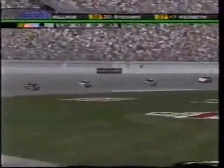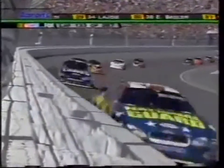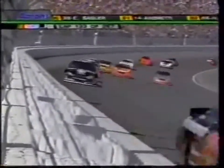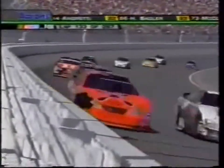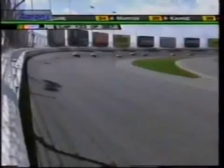We're back under green. Kurt Busch out front by about six car lengths over Greg Biffle. Jimmy Johnson is third, Ryan Newman fourth, Scott Riggs a strong fifth. Then Harvick, Blaney, Jeff Gordon, Nemechek, and Hamilton.